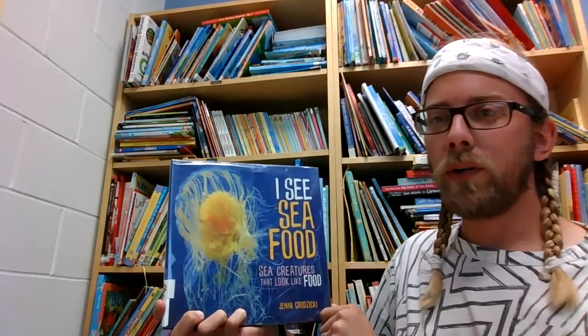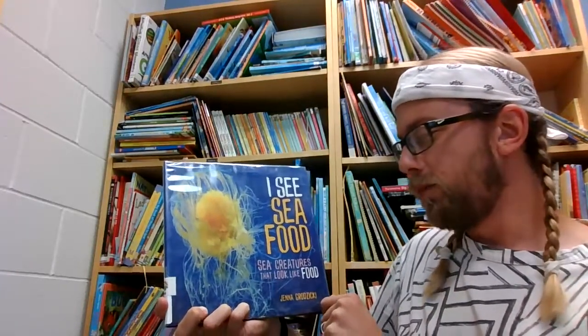I See Food, Sea Creatures That Look Like Food, by Jenna Grazicki.